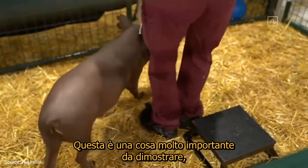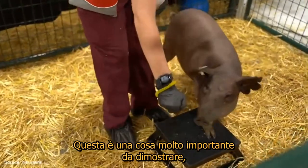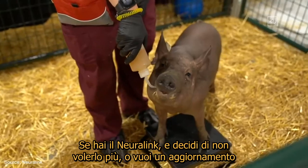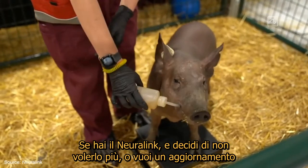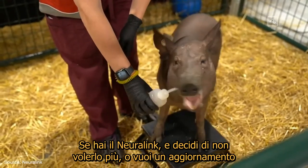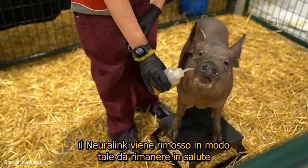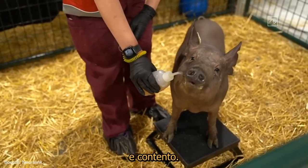Here's Dorothy. Dorothy used to have an implant, and then we removed it. This is a very important thing to demonstrate: reversibility. So if you have a neural link and then decide you don't want it, or you want to get an upgrade, and the neural link is removed — is it removed in such a way that you are still healthy and happy afterward?